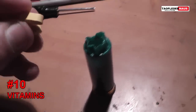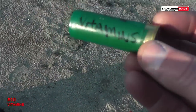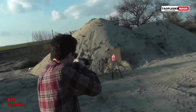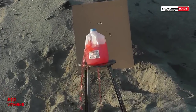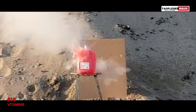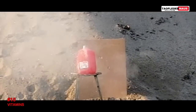Quite a few viewers wanted to see how well tablets, pills, vitamins — whatever — would work coming out of a shotgun. I doubt you'd be able to hit anything more than 10 yards away with these things. Jacob got close enough to hit the jug though.